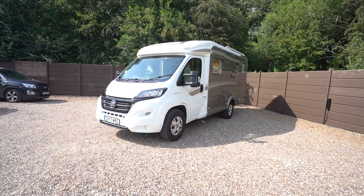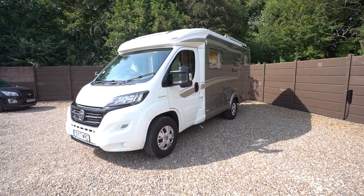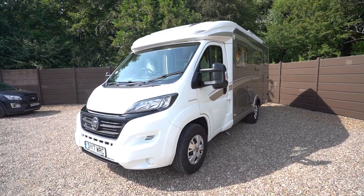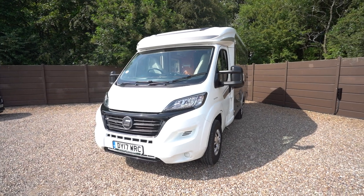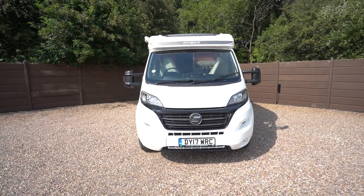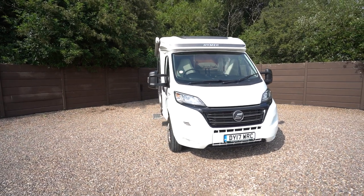Hello ladies and gents, Dave Byrne from Oat Tree Moto Homes here. I'll take you around this lovely Hymer that we've got today. This one's a Hymer Exis T474, 2017 model, nice tidy condition.